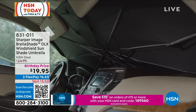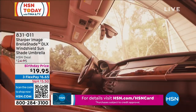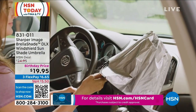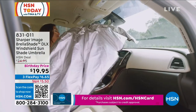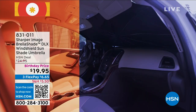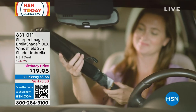Take a look. We all need a shade on our windshield, and there are a lot of different ones out there. They're usually hard to fold up, hard to store, they start to break down easily, and you can't even get them to fit in the windshield. Look at the brilliant design from Sharper Image — this is called the Brella Shade because it opens up and closes just like an umbrella.